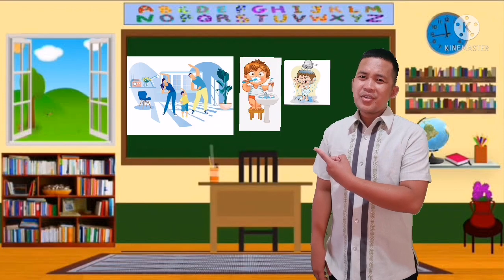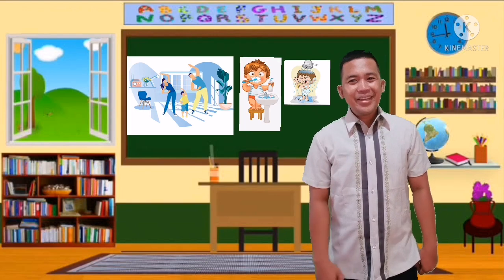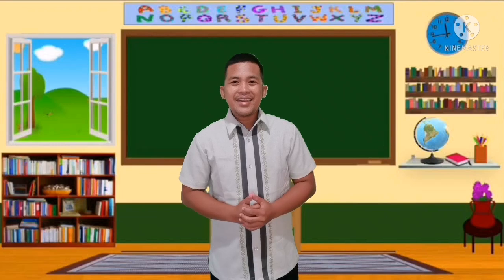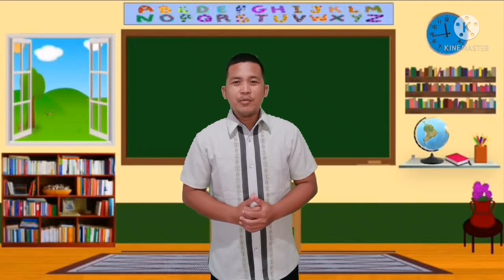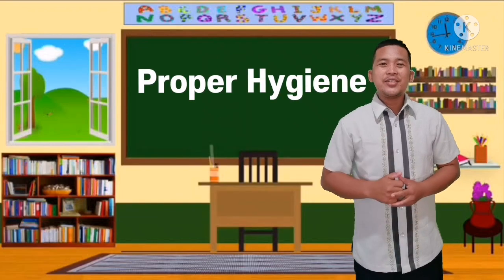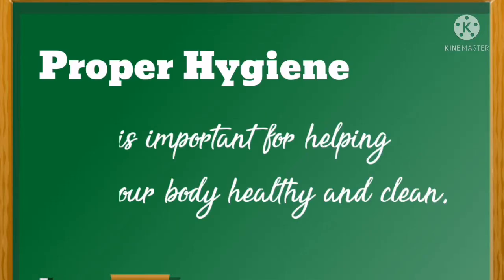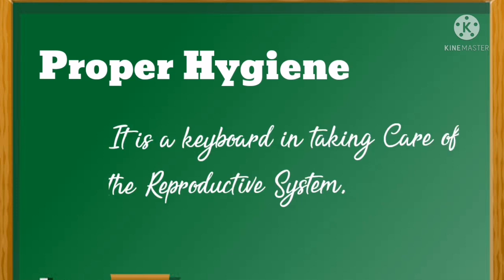You got the perfect score! Now let's proceed. Look at this picture. What can you say about it? You got it! It is all about proper hygiene. Give yourself a pop! Proper hygiene is important for keeping our body healthy and clean. It is also a key in taking care of our reproductive system.